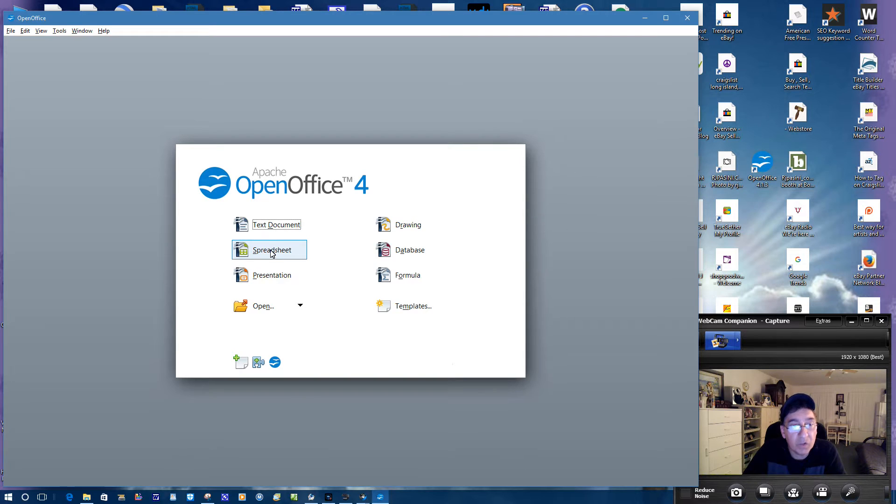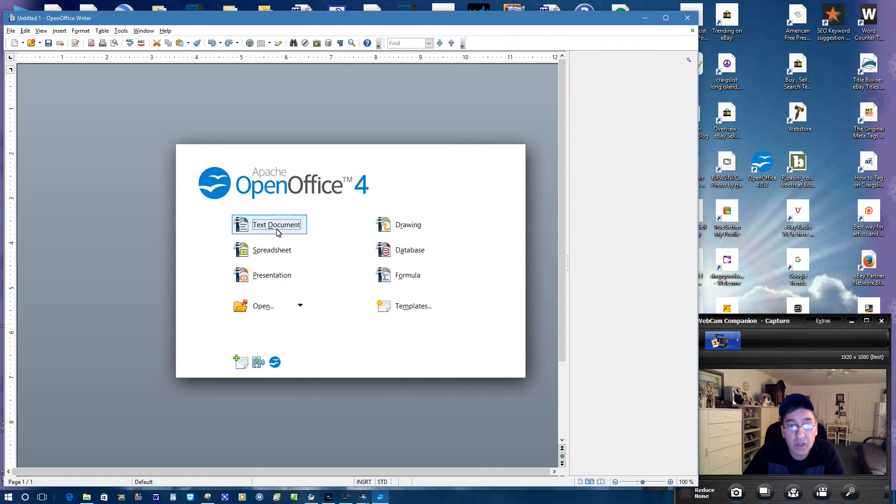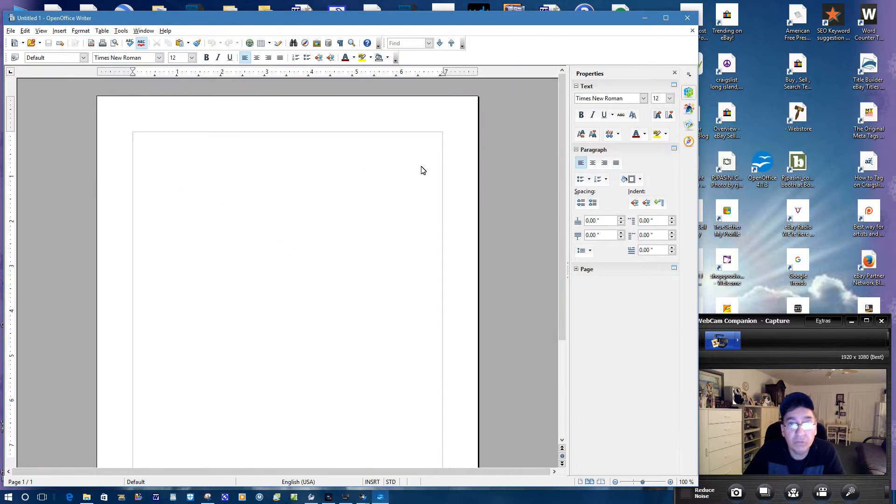Now this here — like I said — was their Excel equivalent. Let's see the text document. This is probably their Word equivalent. Nice little icons, clean little outlook on here. I love it, I'll be honest with you. I love the software package. I think it's a good software package and I'm going to use it for everything.